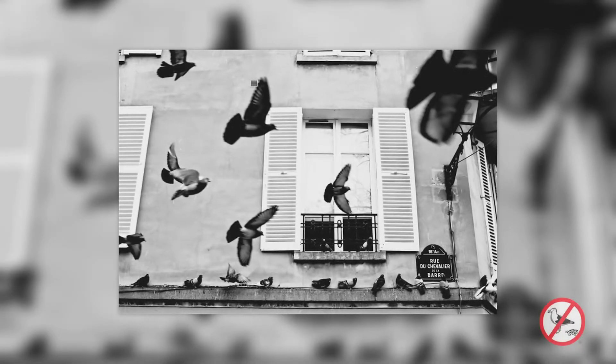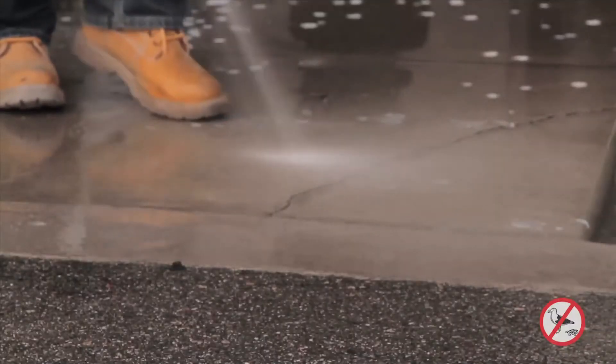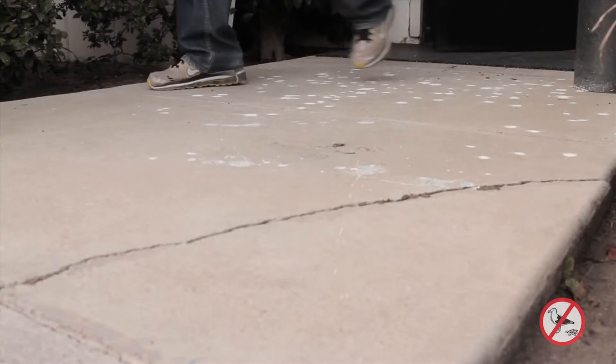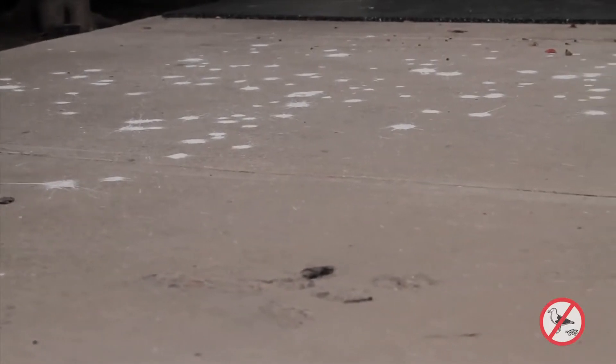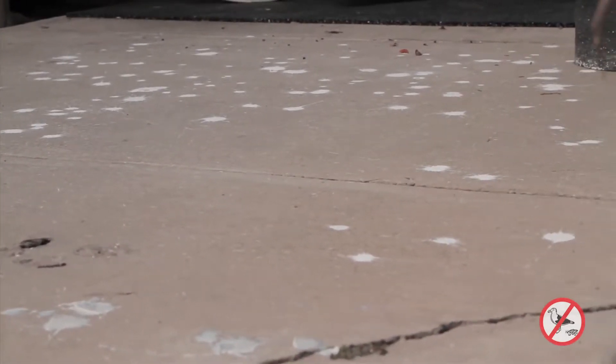Are you tired of seeing dozens of birds roosting on your building's ledges or rooftops? Sick of having to clean up after them? Are building tenants or customers constantly complaining about having to dodge bird droppings? Have you considered the lawsuit that might result from someone slipping and falling due to the unsightly mess?